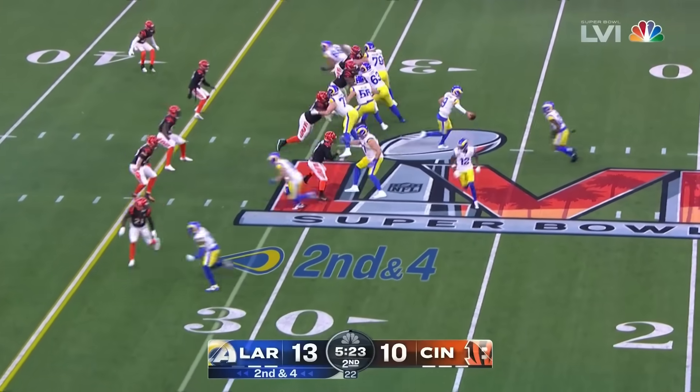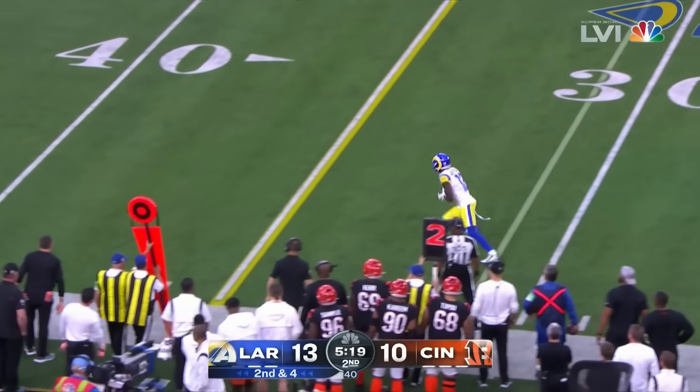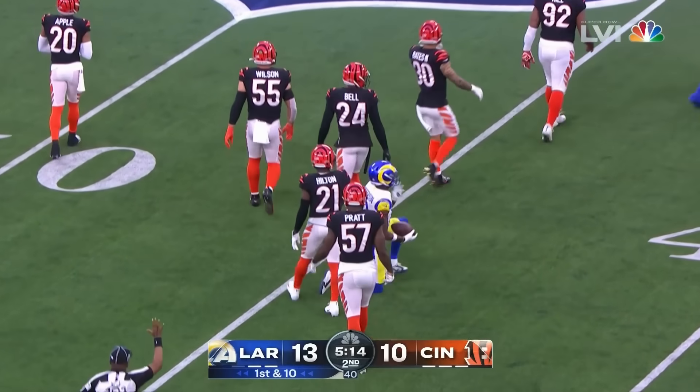And before that one, Stafford was their leading rusher. Play action — ships it out here, it's Van Jefferson, banged down to the 44-yard line.